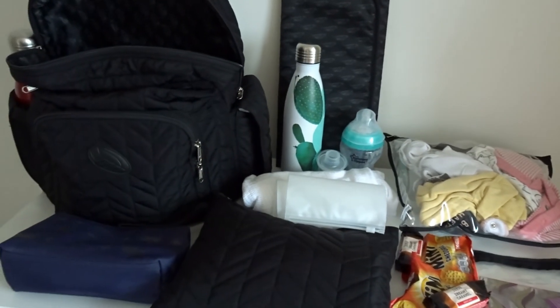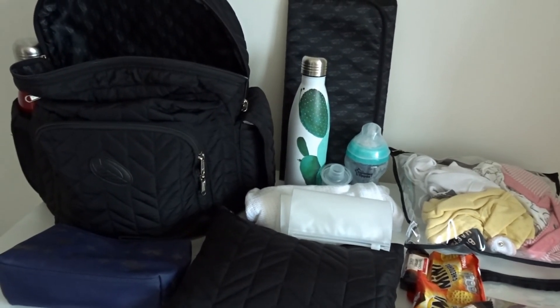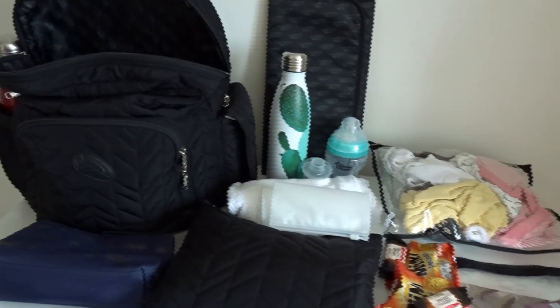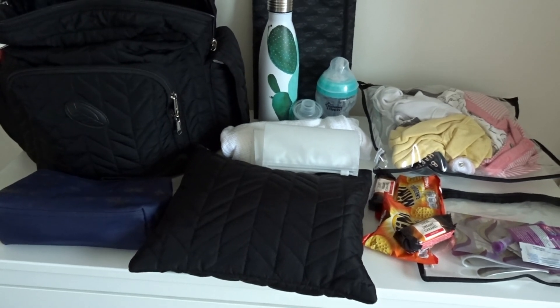Please let me know below what changing bag you have, because I'm sure one day — three years' time — I'll be looking for a new one. Great to see what changing bags you have currently. Thank you for watching.